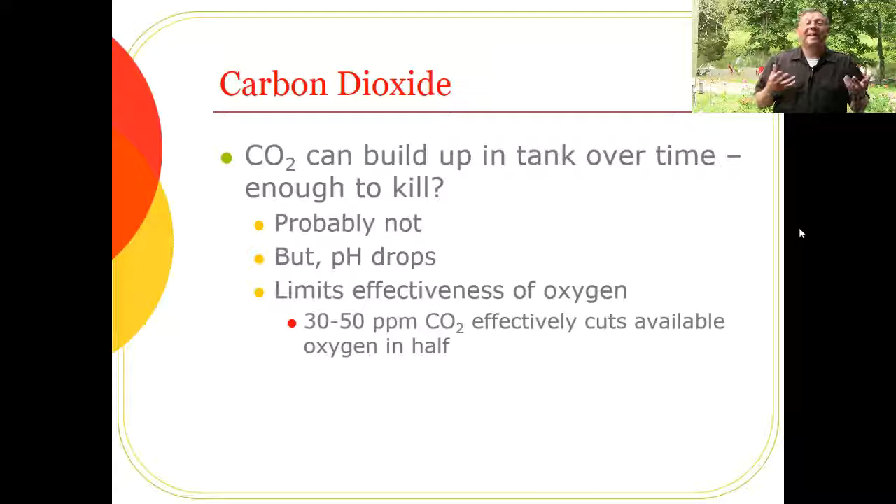Carbon dioxide also limits the effectiveness of oxygen: 30 to 50 ppm of CO₂ can cut the effective available oxygen in half. If you're running the hauler at 10 ppm oxygen but CO₂ builds up, it's effectively like running at only 5 ppm. This is because hemoglobin carries both CO₂ and oxygen, and high CO₂ causes hemoglobin to pick up more CO₂, leaving less capacity for oxygen. This is related to the Bohr shift — all these parameters interact and you have to think about them together.